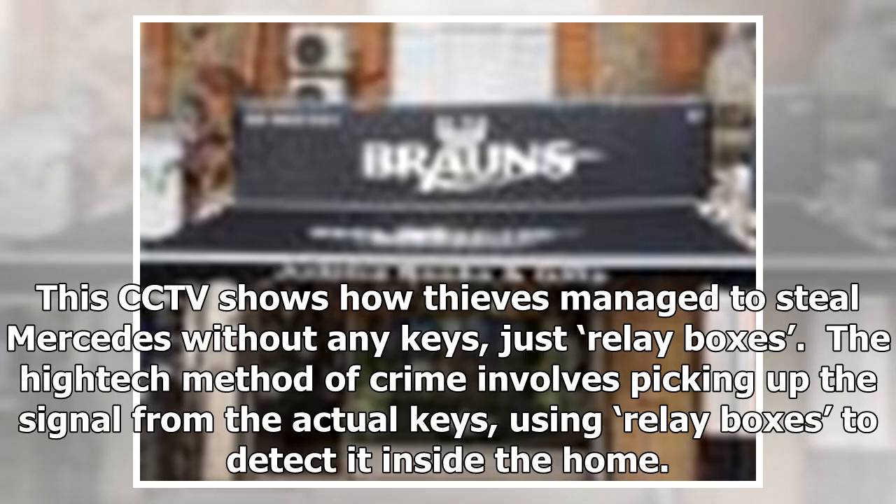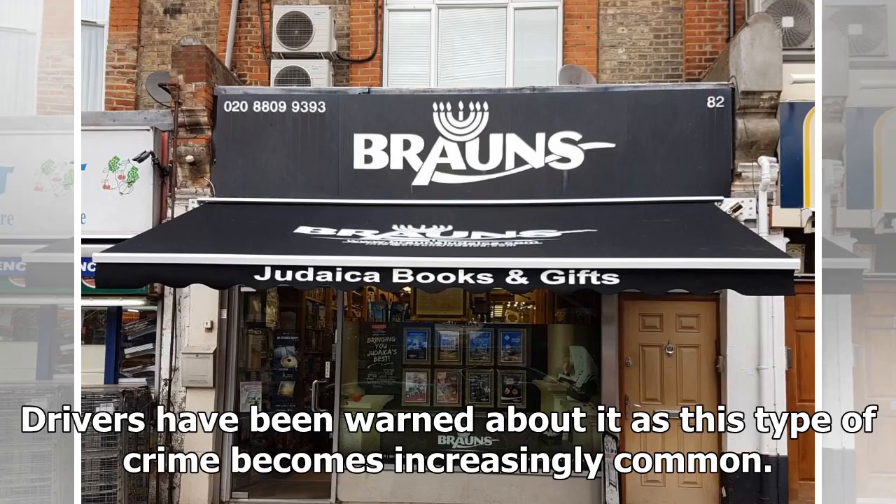This CCTV shows how thieves manage to steal a Mercedes without any keys, just relay boxes. The high-tech method of crime involves picking up the signal from the actual keys, using relay boxes to detect it inside the home. Drivers have been warned about it as this type of crime becomes increasingly common.